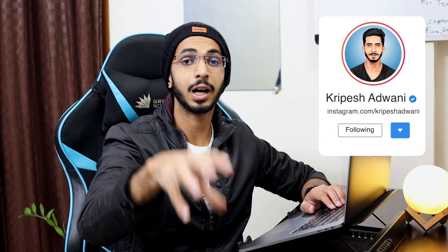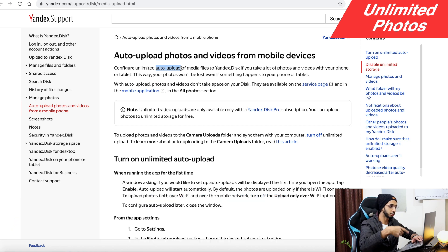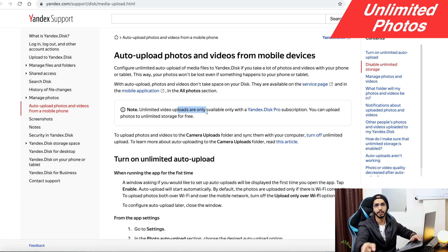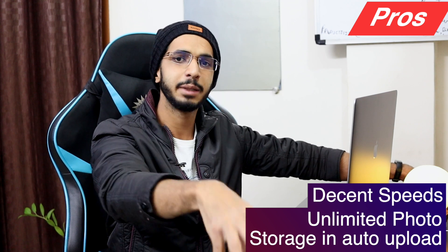One good thing is unlimited photo storage, but there is an important condition — you must set photos to auto-upload from your camera. Only those automatically uploaded photos count toward the unlimited storage. If you upload photos separately or with auto-upload turned off, those count against your 10 GB storage limit. There is no option for unlimited video uploads; any videos you auto-upload will count against your disk space. Upload and download speed is decent.